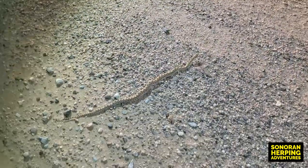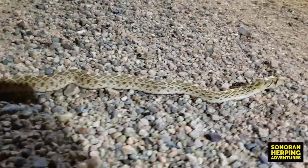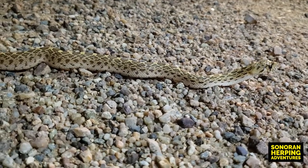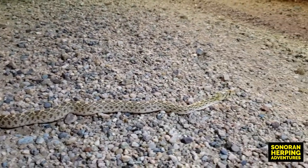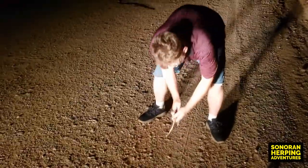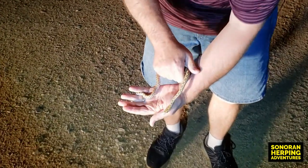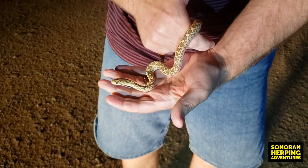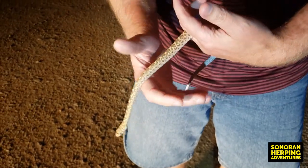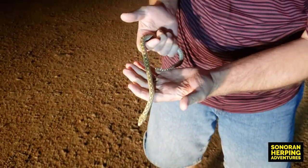We just found another snake. Let's take a look and see what it is. Looks like this is a young Sonoran gopher snake — a pretty little one. Sonoran gopher snakes are a common but welcome find in nearly every part of Arizona, from low elevations up to higher elevations. They're easily one of our largest snake species. This one here is just a juvenile, but will grow to become a very large and impressive snake.